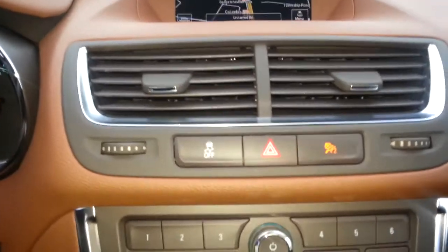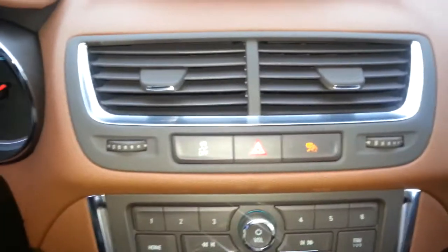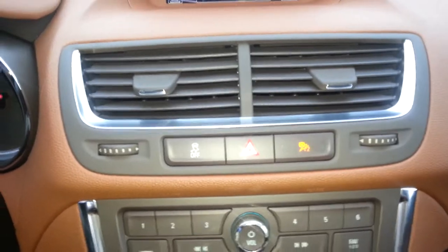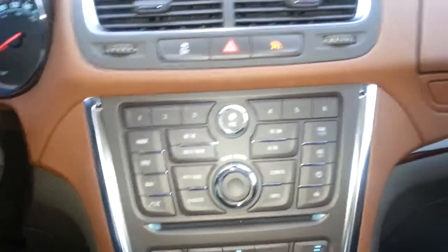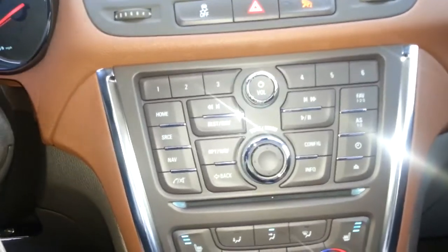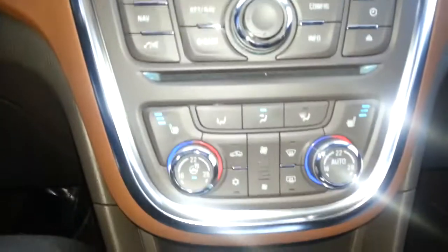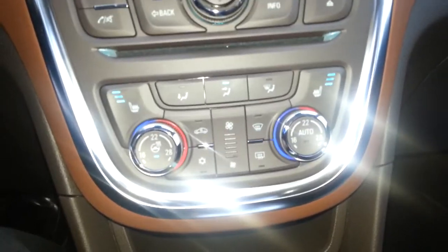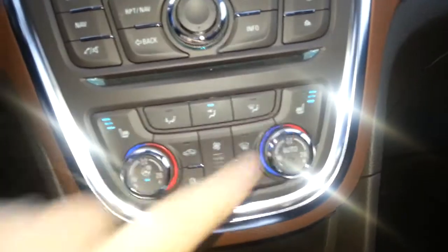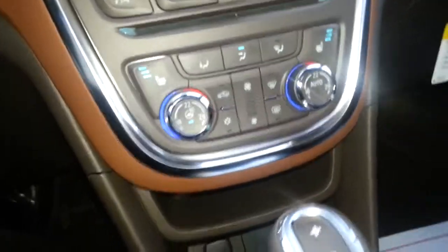Moving right along down below, we've got our traction control on/off switch, hazard light control, and airbag light indicator. These are our controls for our entertainment center — we can jump around between NAV, AM, FM, or XM. Down below that is the climate control center featuring front and rear window defrost, air conditioning mode control, heated seats on both the driver and passenger side, as well as a heated steering wheel — a nice little feature.